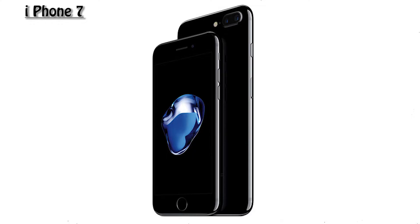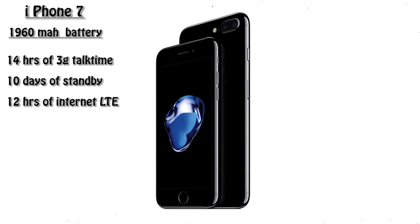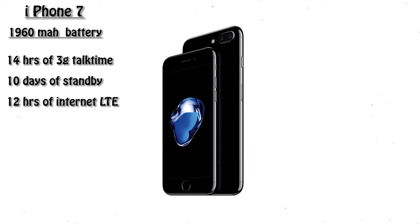Moving on to number 3, we have battery life. In iPhone 7 we have a battery of 1960 mAh, which is equivalent to 14 hours of talk time on a 3G network, or 10 days of standby mode, or 12 hours of internet surfing on LTE network.